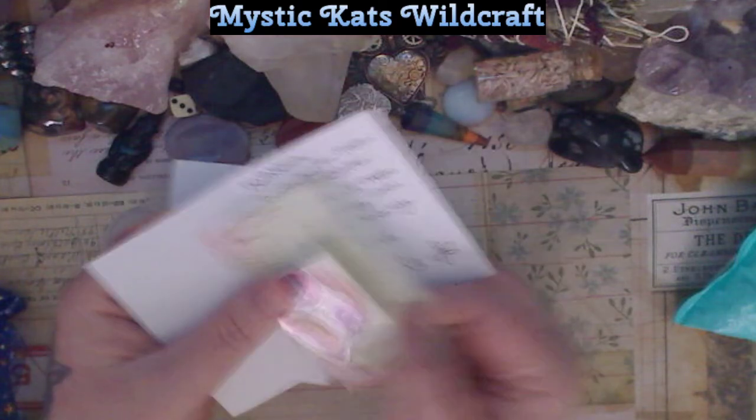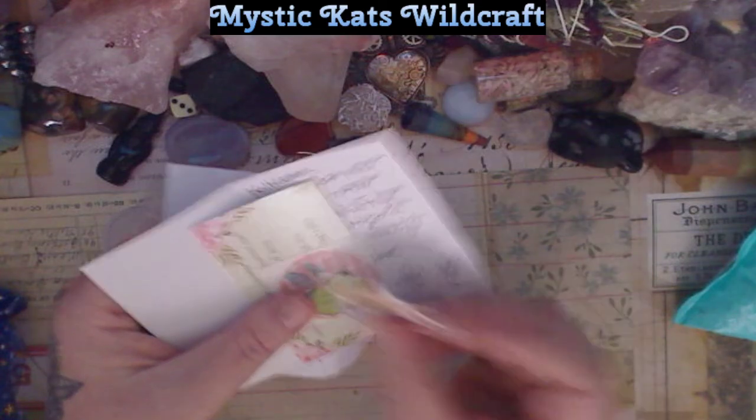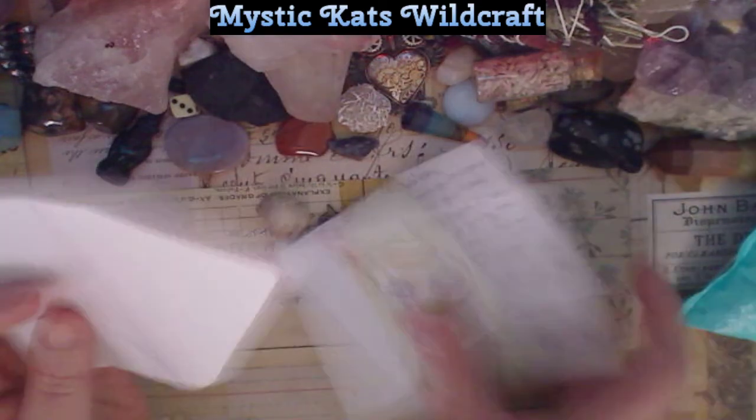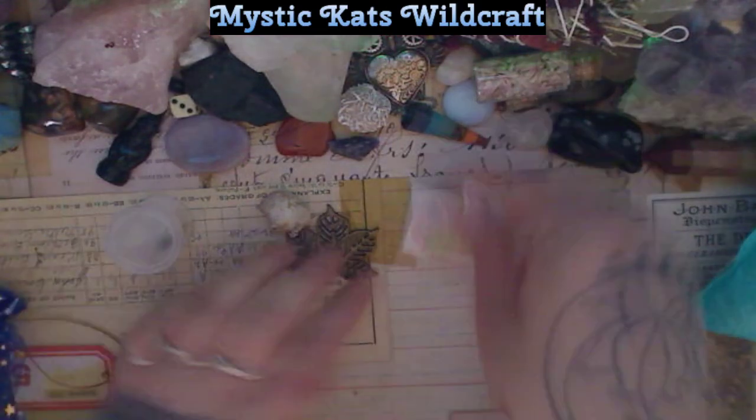There's a business card with some awesome little stickers. I love stickers but I always give them to my kids. I'll put the stickers back in so you can see them.